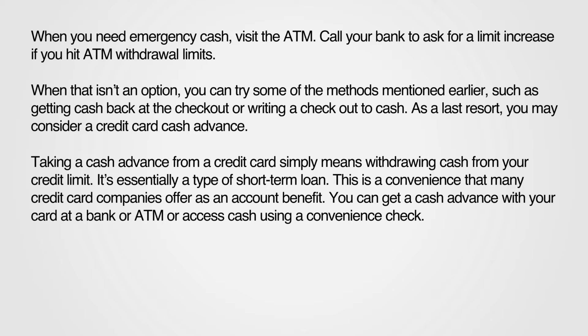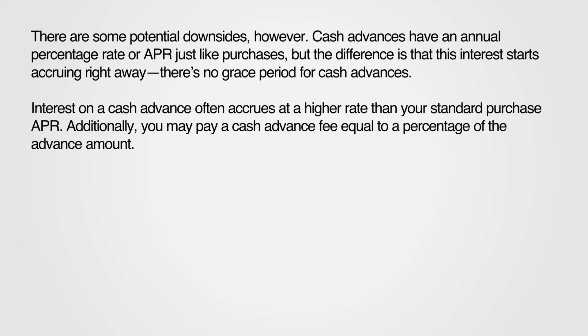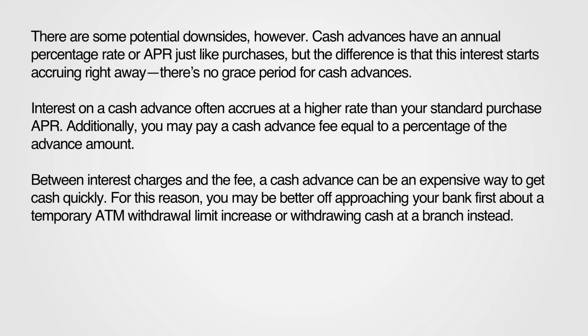There are some potential downsides, however. Cash advances have an annual percentage rate, or APR, just like purchases, but the difference is that this interest starts accruing right away — there's no grace period for cash advances. Interest on a cash advance often accrues at a higher rate than your standard purchase APR. Additionally, you may pay a cash advance fee equal to a percentage of the advance amount.